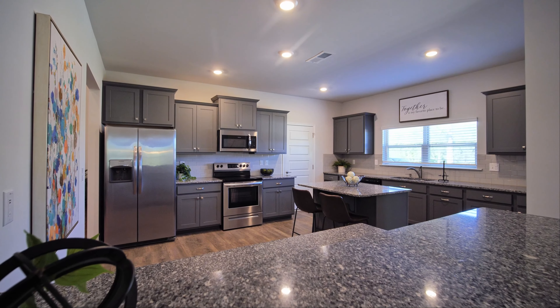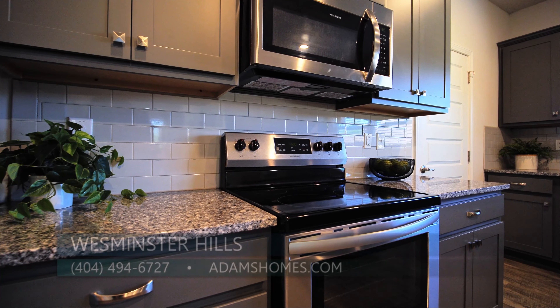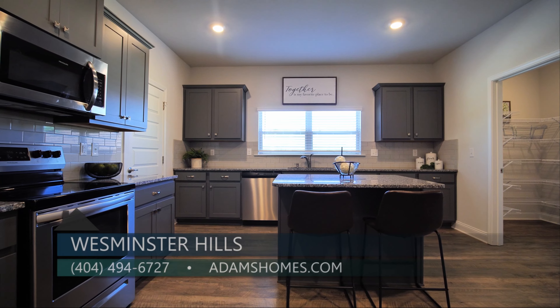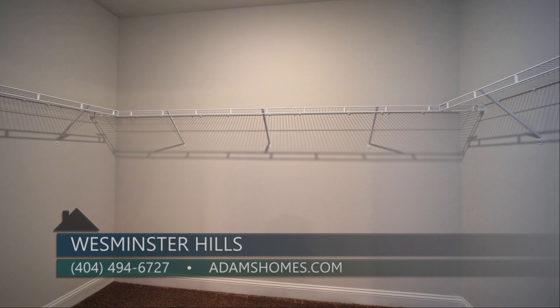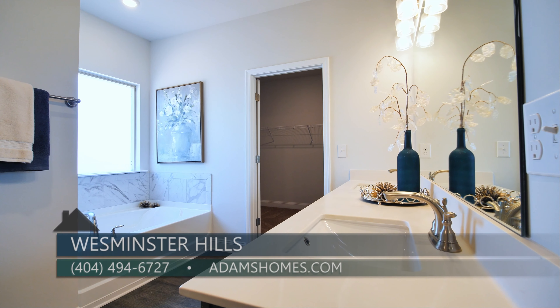Inside our beautiful homes we have gourmet kitchens that include granite countertops with tile backsplash, stainless steel appliances, and recessed lighting. The owner's suite features large walk-in closets, double vanities, and spacious baths with separate tile shower and tub.